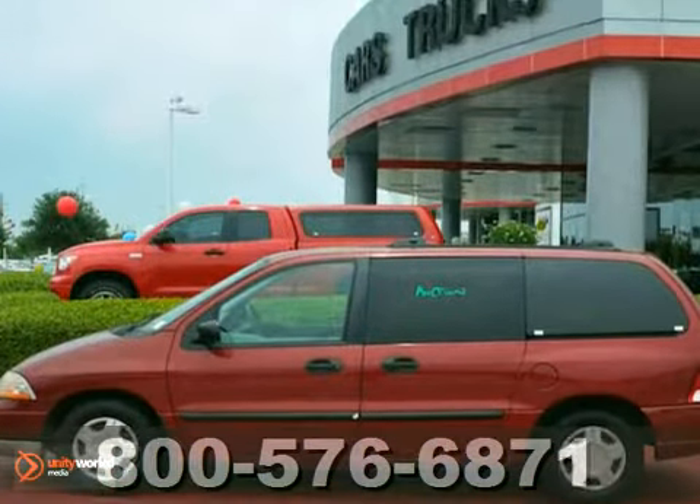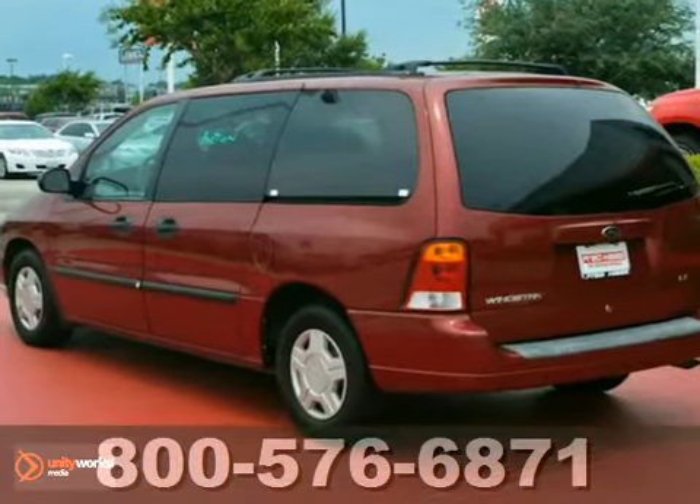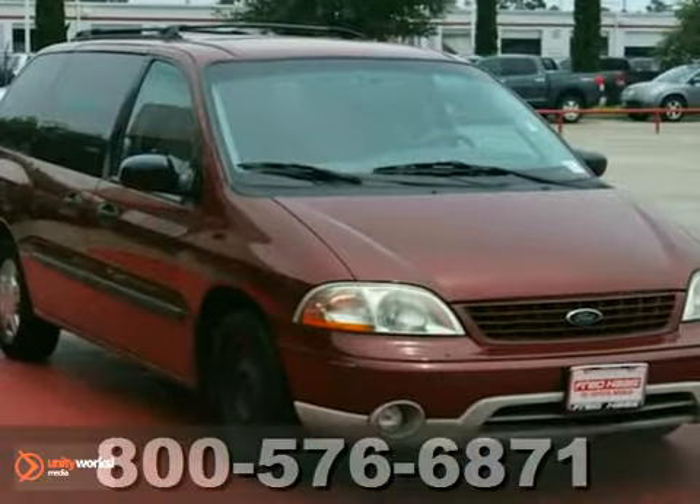Frantic and fast paced, the chaos of life has met its match. You owe it to yourself to stop in for a test drive.